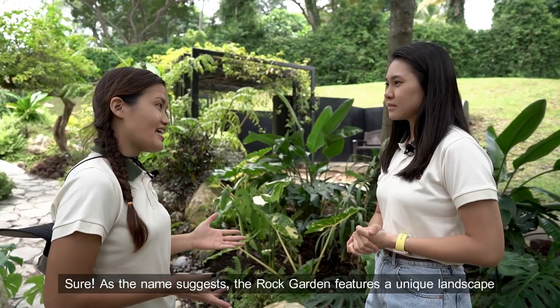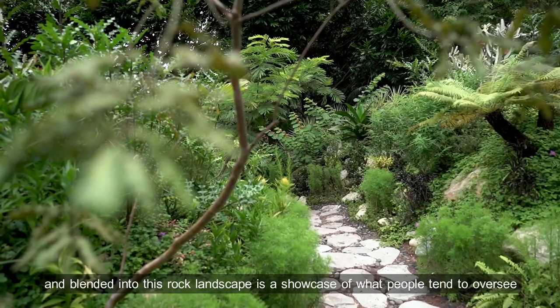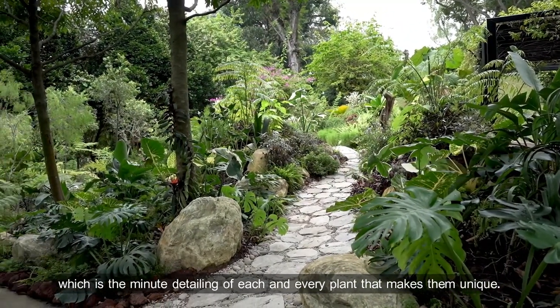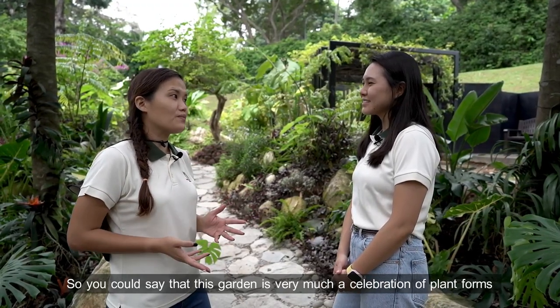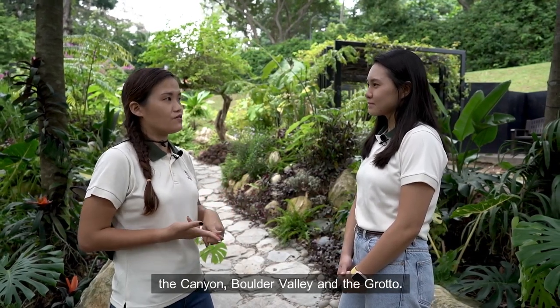Sure. As the name suggests, The Rock Garden features a unique landscape where you walk through canyon-like paths surrounded by rocks. Blended into this rock landscape is a showcase of what people tend to overlook, which is the minute detailing of each and every plant that makes them unique. This garden is very much a celebration of plant forms, and the plants in this collection have been curated in three main zones: the canyon, border valley, and the grotto. Shall we head on in?